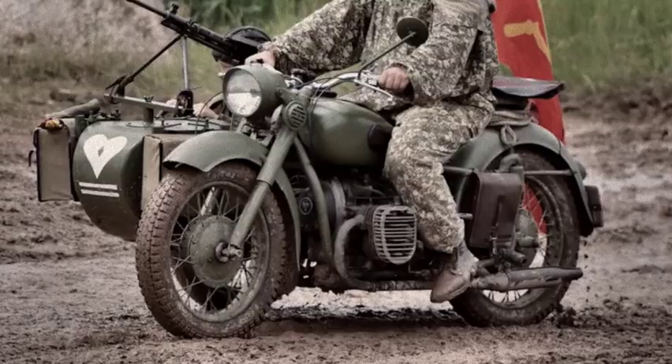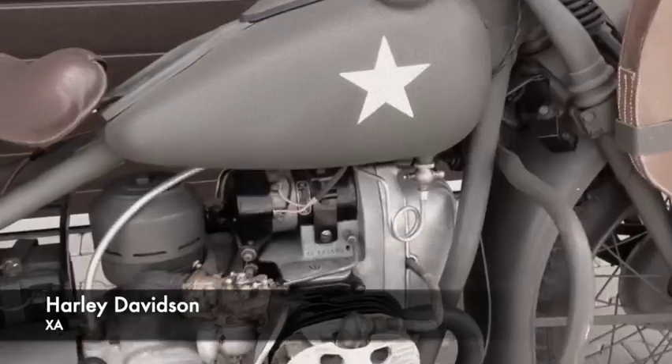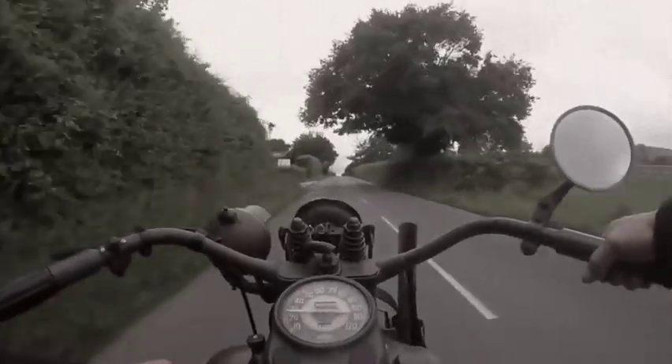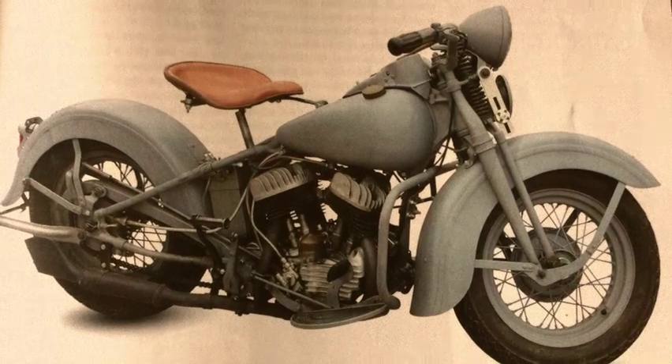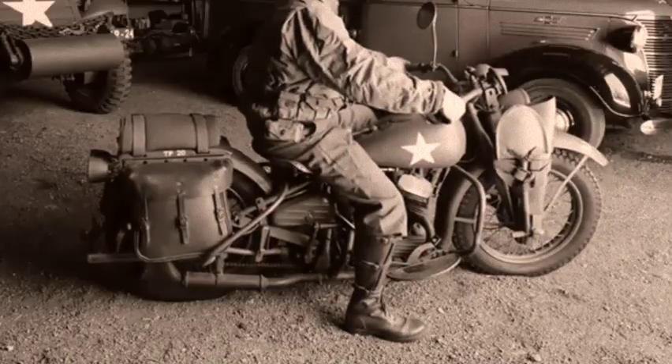So influential was their design that versions would be built in China, Russia, and quite surprisingly by Harley-Davidson in the United States. Although admittedly, most of the 20,000 built were sent out as Lend-Lease to Russia in particular, because for their own forces Harley-Davidson stuck to their trusty V-Twins.